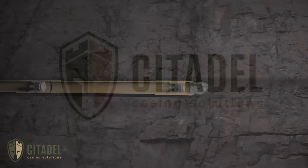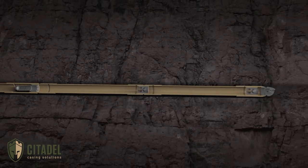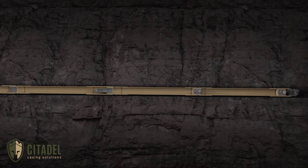Conventional production casing shoe track configurations consist of a float shoe, float collar, debris sub, and landing collar, each separated by a joint of casing.